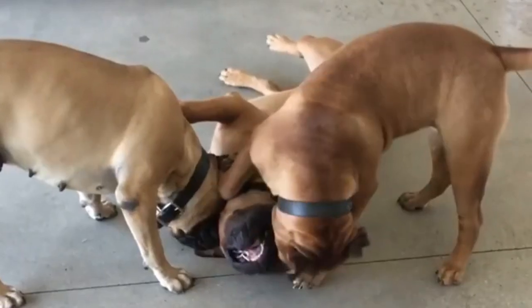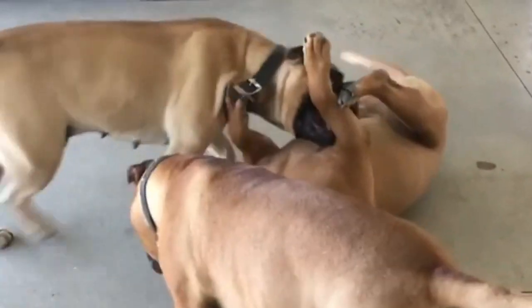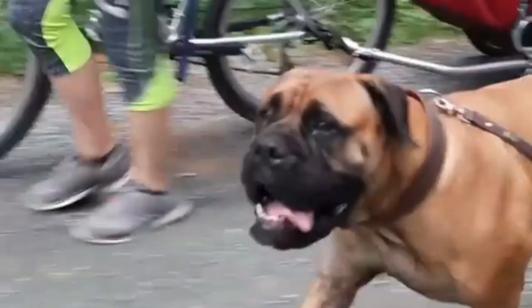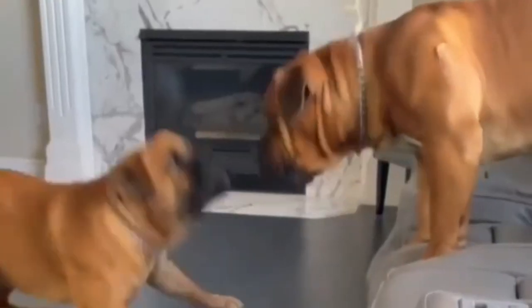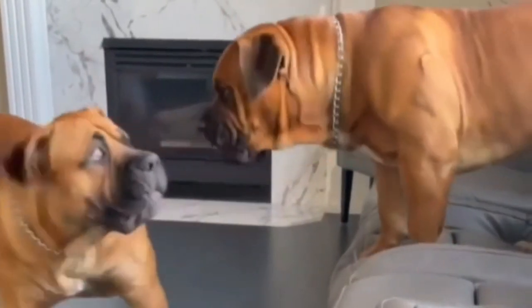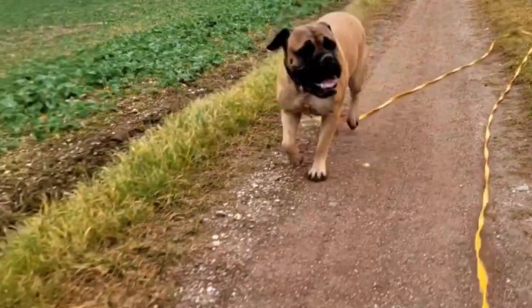Health Problems: Bull Mastiffs are generally healthy, but hereditary problems such as heart, skeletal, and joint problems are known to occur. Bloat, kidney failure, hypothyroidism, entropion, cancer, and allergies are also known to occur in this breed. The Bull Mastiff is an energetic dog, yet there are chances for them to encounter disease or disorder. On the bright side, Bull Mastiffs do not have any genetic disorders.